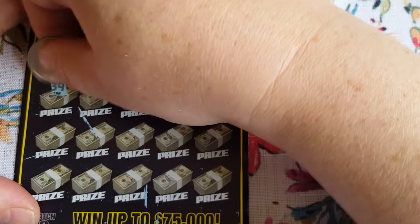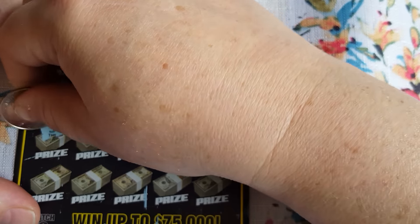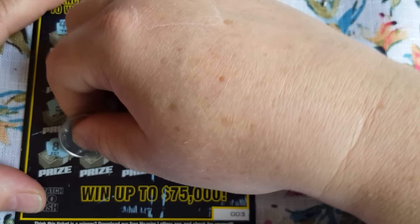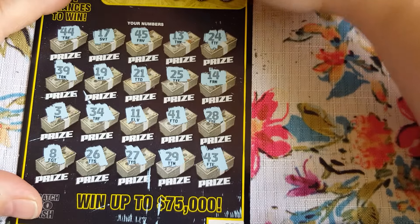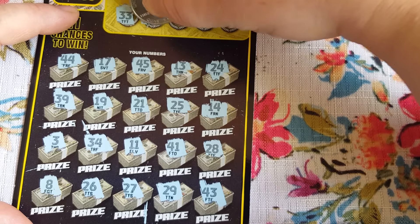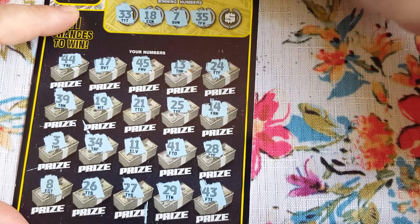Sixteen - no sixteen. Thirty-one - no thirty-ones. Thirty-two - we got a winner! It's better to be close to the front of the book. We got a thirty-two, we got a forty-four, awesome. No twenty-three. Let's reveal the bonus - we got a five and a five, so we doubled on this one. Very good!